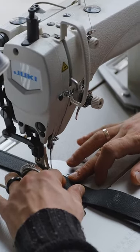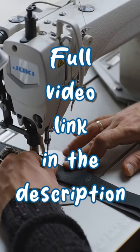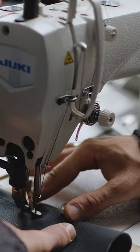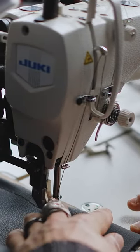Seamlessly sew through thick fabrics with ease, whether it's denim, leather, or canvas. These workhorses offer robust performance, adjustable features, and durability, all packed with some serious sewing mojo. Elevate your sewing game and create professional-quality projects effortlessly.